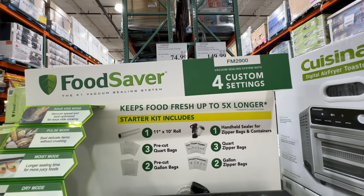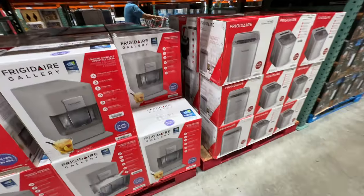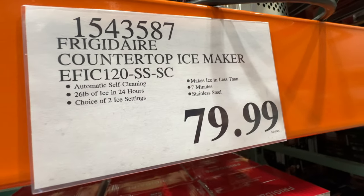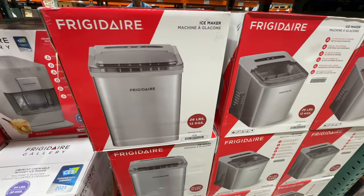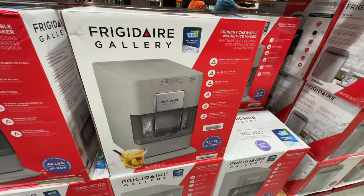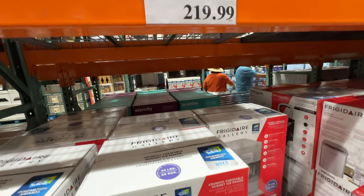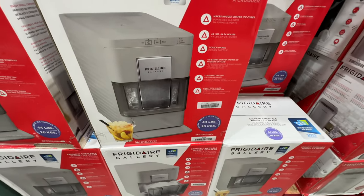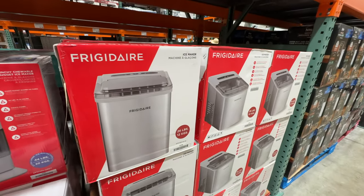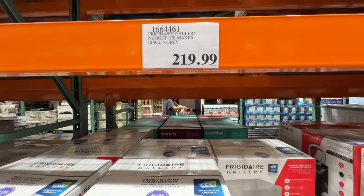The Food Saver is on sale, $25 off, now $75, sale ends March 31st. For ice makers: there's a smaller Frigidaire model for $80, cheaper than Sam's Club. We also have the larger gallery version — way bigger, 44 pounds of ice capacity versus 26 pounds for the smaller one. The larger one is $219.